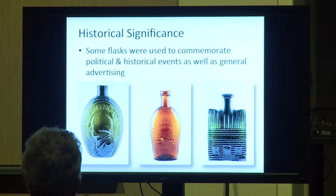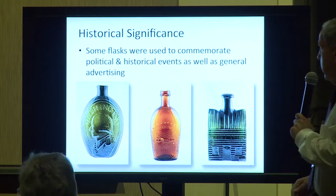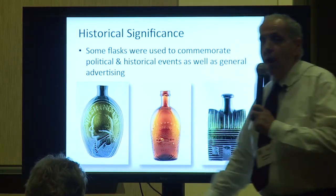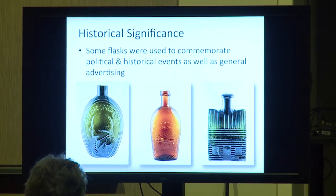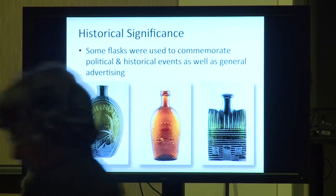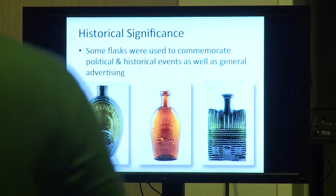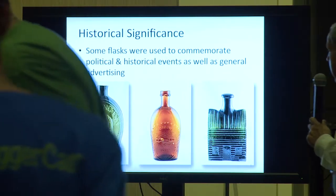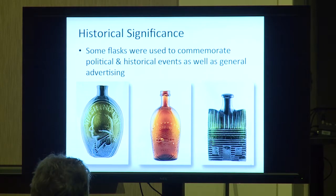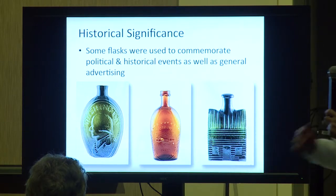Some flasks were used to commemorate political and historical events, as well as general advertising. This one has Washington on one side and Jackson on the other — it's a Group 1-31, most likely from Keene. This one's a Union flask from the Civil War with two hands shaking. And this one's really a political one with a Tippecanoe hunt — a cattle flask.